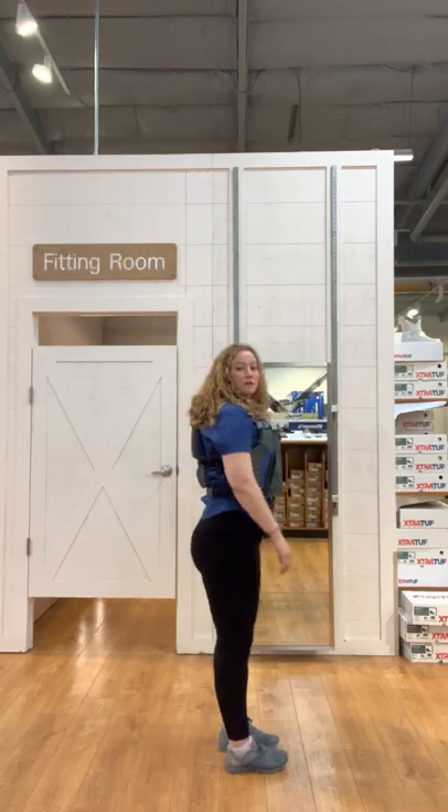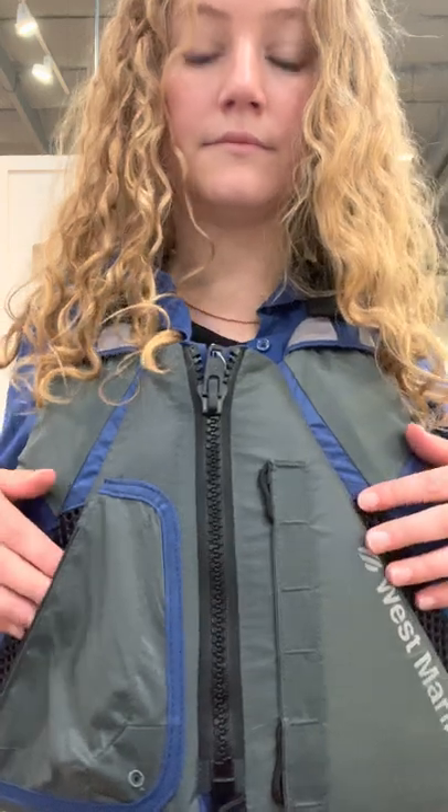The West Marine Dynamic Paddle Lifejacket features a sculpted, flexible foam that conforms to your body and stays in place when paddling. There are mesh ventilation panels to keep you cool, and it has an expandable zipper pocket and a lash tab for small accessories.